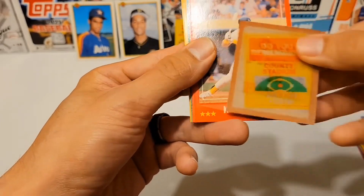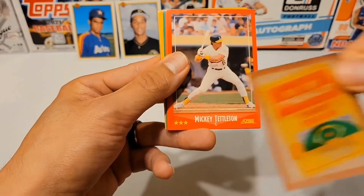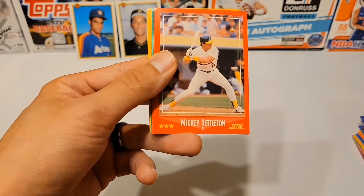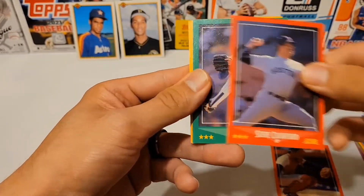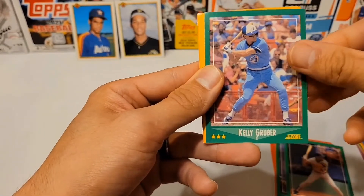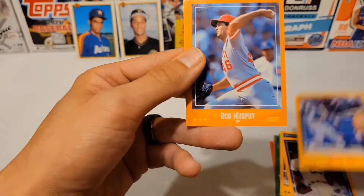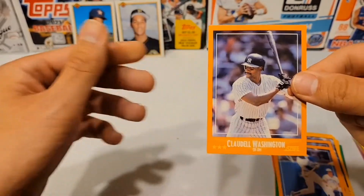Gerald Perry. Do you remember County Stadium? I don't — I don't know where that is. We got Mickey Tettleton, Mark Sullivan, Steve Crawford, Chuck Crim, John Cangelosi, Kelly Gruber, Mike Henneman, Kirk Gibson, George Bell, Rob Murphy, Manny Lee, and Claudell Washington.